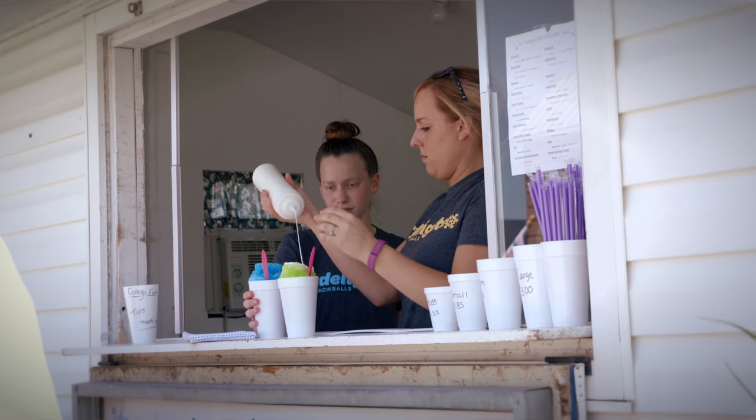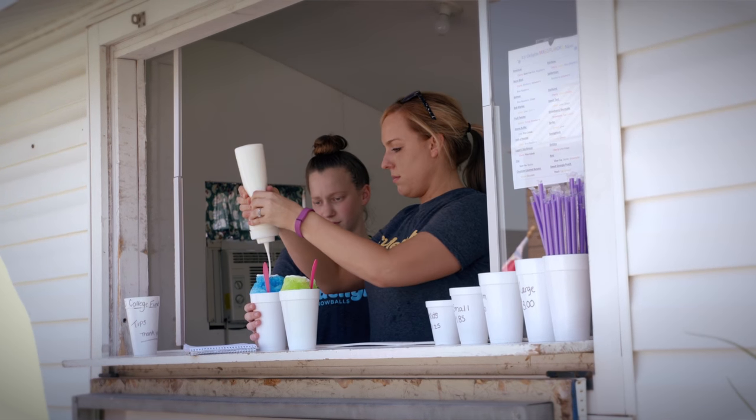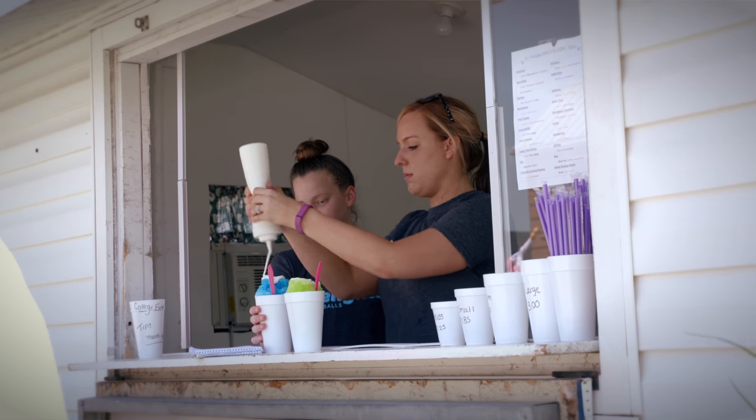So I actually worked for the previous owners of the Snowball Stand when I was in high school, and then I bought it from them my junior year in 2008, and it was a way to help pay for our college tuition. So now I'm graduated, have a real job, and Kathleen is taking over now to help pay for her college. So we always joke that we should rename it College Fun Snowballs.